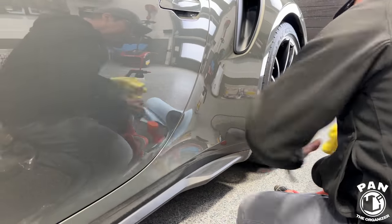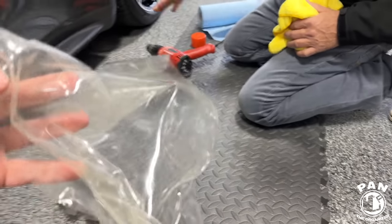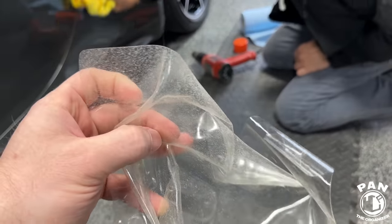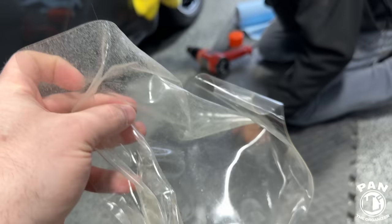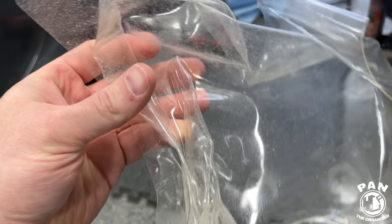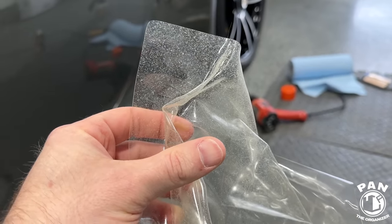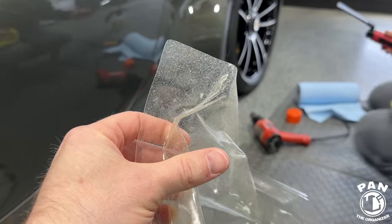Now it appears super glossy again, just like the rest of the paintwork — because that damaged PPF, if we have a closer look, even started to yellow. This is the factory tint, but look at the factory PPF — it was quite obviously preventing proper reflection and gloss. Now look at that difference.